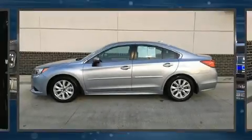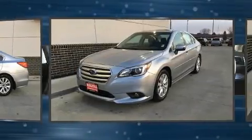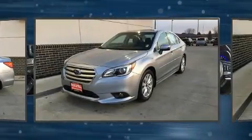Get excited about the 2016 Subaru Legacy. It features a continuously variable transmission, all-wheel drive, and a 2.5-liter four-cylinder engine.